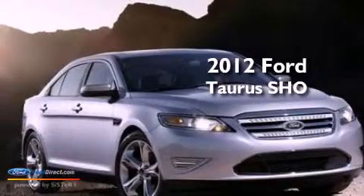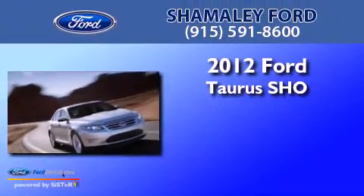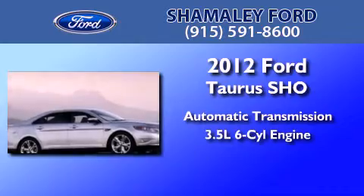This is a brand new 2012 Ford Taurus SHO. This four-door sedan has an automatic transmission and a 3.5-liter V6.